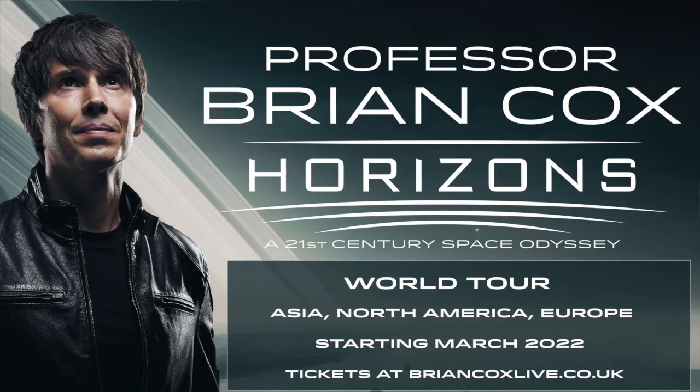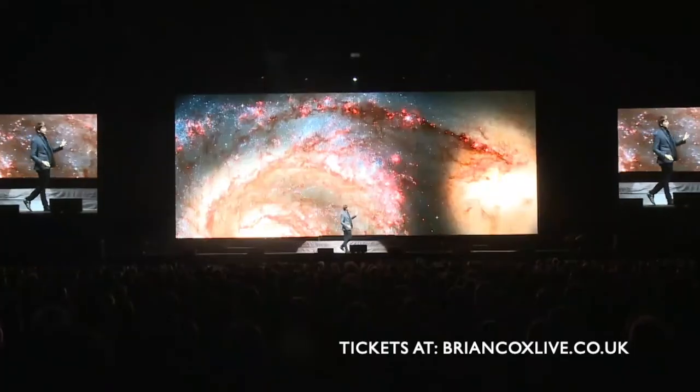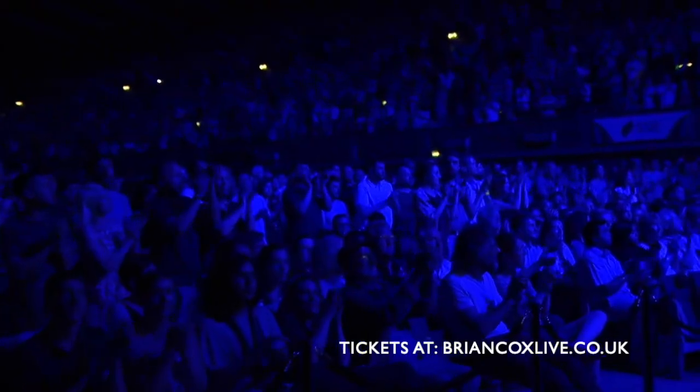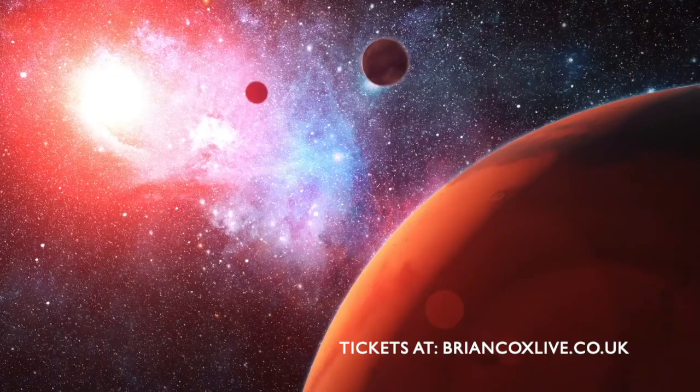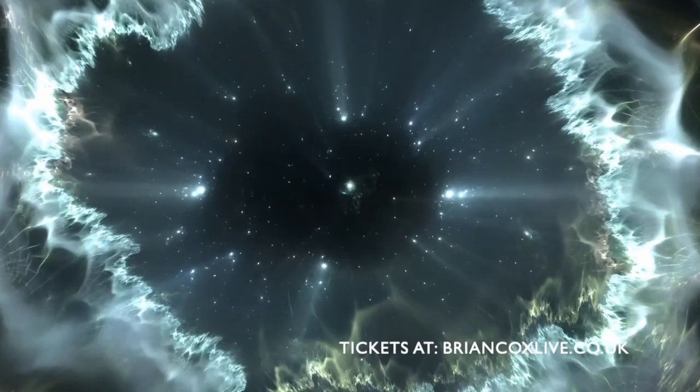Professor Brian Cox — Horizons: A 21st Century Space Odyssey — live on stage. Using state-of-the-art LED screen technology, theaters and arenas will be filled with images of faraway galaxies, alien worlds, supermassive black holes, and a time before the Big Bang.